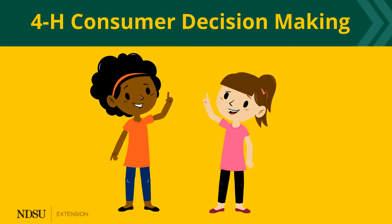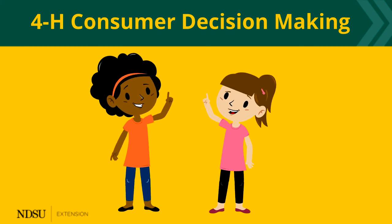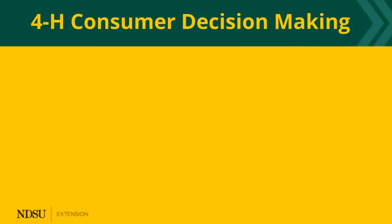Once you have the facts, you are ready for your first class. Wait, what? What's a class? A class is just a short story about someone who is making a buying decision. Check it out.